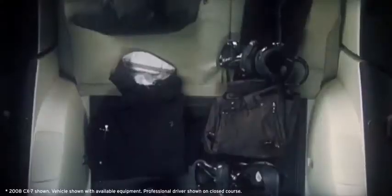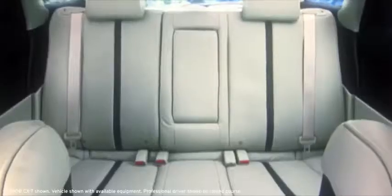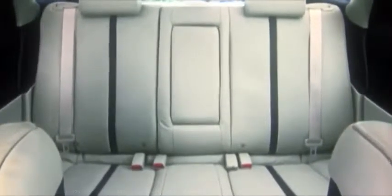The CX-7 was designed to keep up with an active, everyday life and all the cargo that comes with it. The spacious interior includes ample storage with a reversible cargo storage panel in the rear.